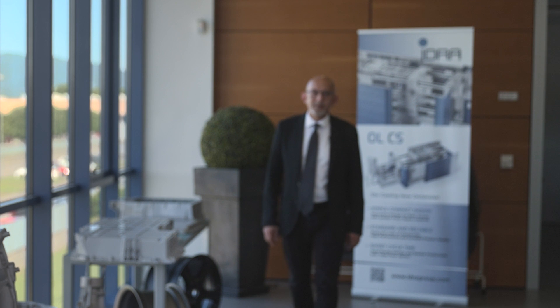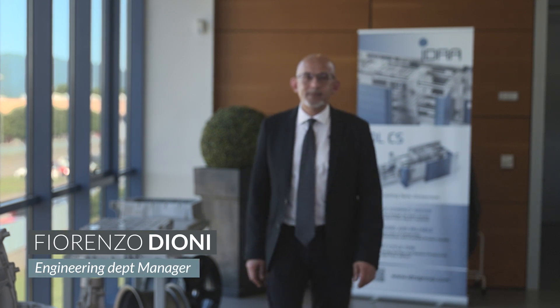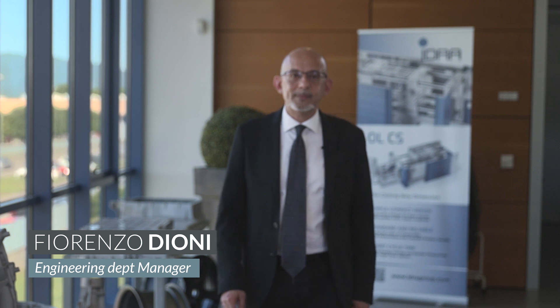Good morning. I'm Fiorenzo Dioni, in charge of engineering, and today I'm going to explain the difference between the toggle machine, which is our core business, and the hydraulic closing machine, or two-platen machine.